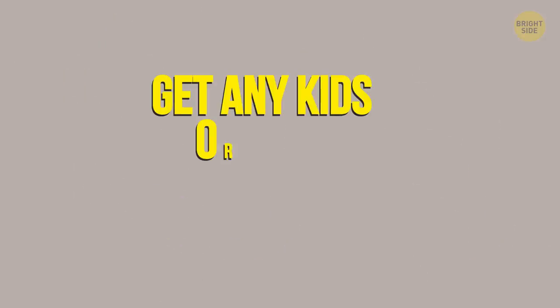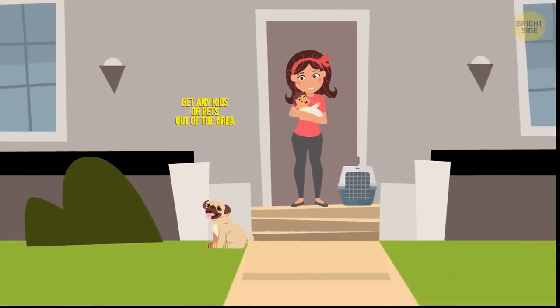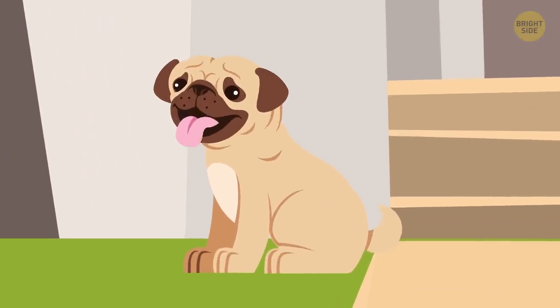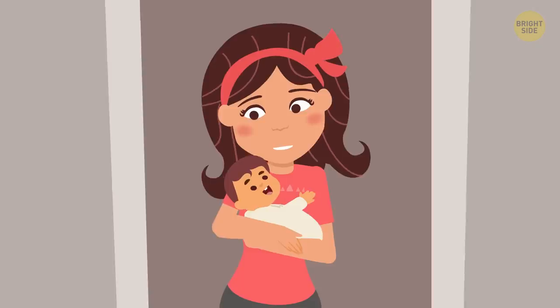Step 2: Get any kids or pets out of the area. Before you do anything, clear the room. Sparky's gotta go somewhere safe, and Mr. Whiskers too. And besides the kids, don't forget your pets either.